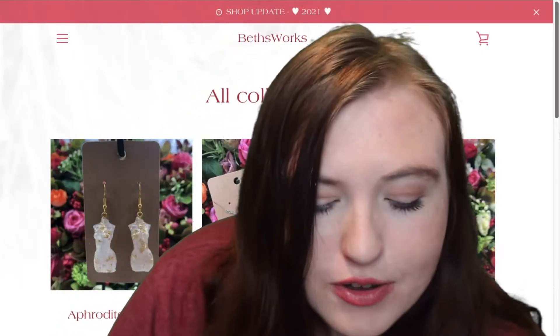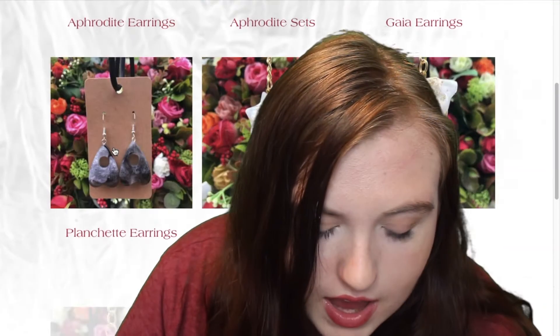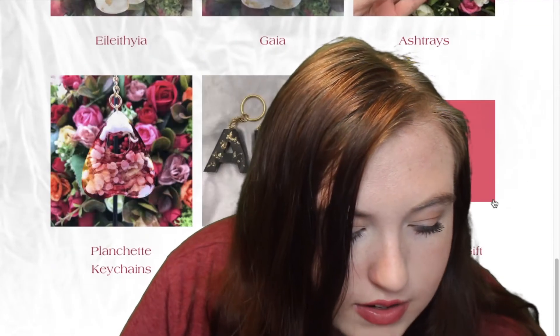This website is called Beth's Works. It's similar to Euphoria Candle in that it's like bodies, but these ones are on earrings and on keychains. They also have some other types of keychains that aren't bodies.